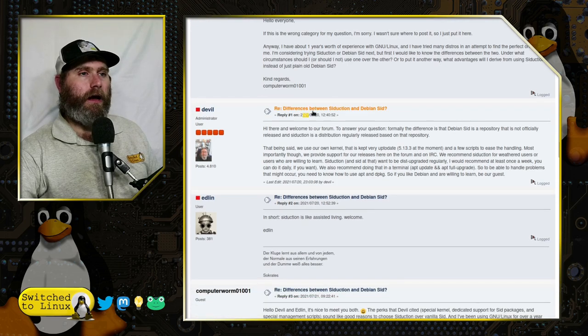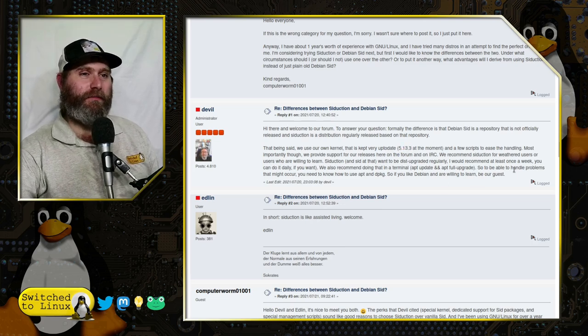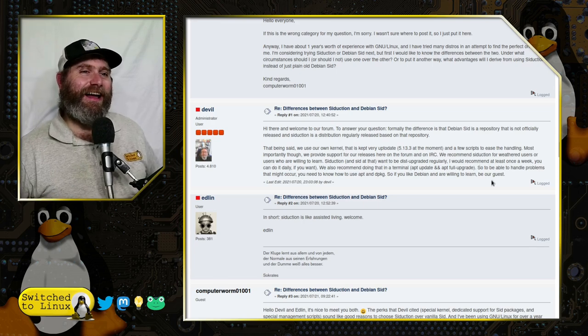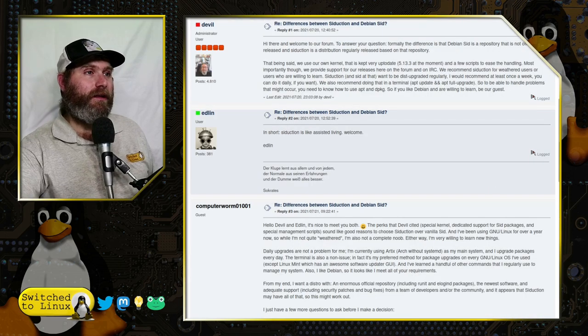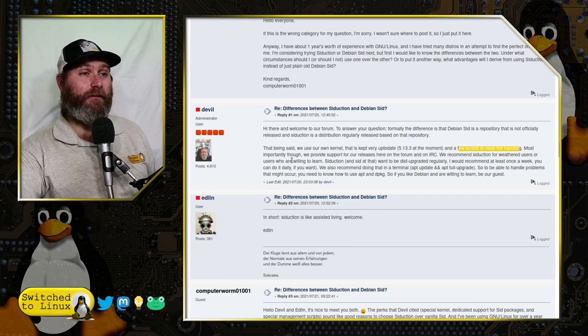They do have their own kernel. Mind you, this article I'm referencing is now over two years old — from July 2021 — and I'm recording this in September 2023. They say their kernel is very up to date. They also have a few new scripts to ease handling, but I still couldn't find a comprehensive list of those scripts. If they're out there, someone please tell me where they are.